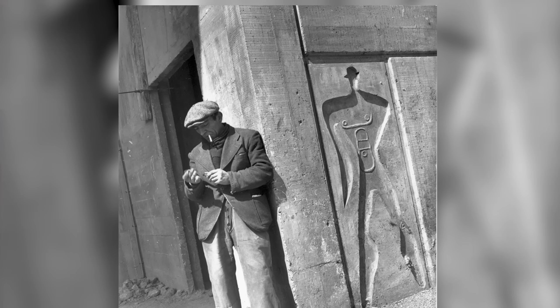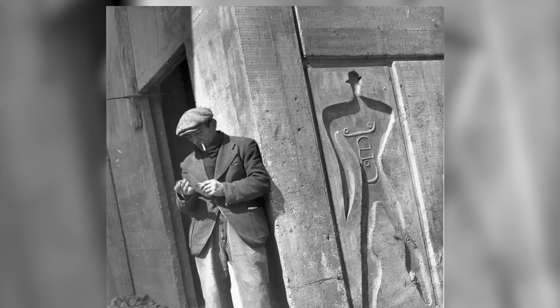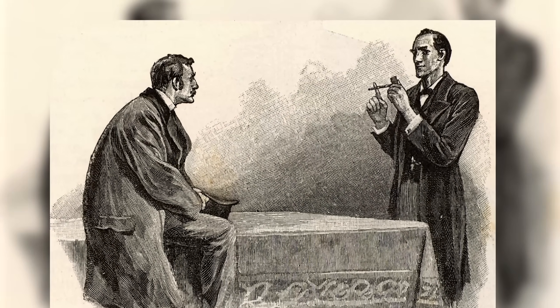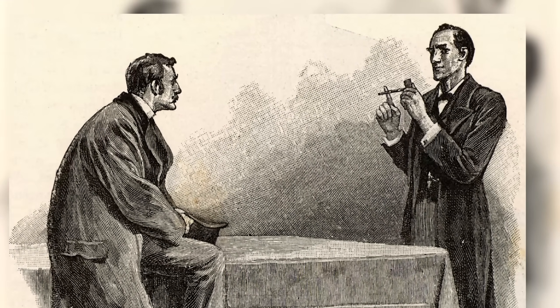The fundamental module of the Modulor is a six-foot man, allegedly based on the usual height of detectives in English crime novels that Corbusier enjoyed. Ultimately, this starting point is completely arbitrary, and if anything, the system is inherently not inclusive due to its privileging of a slightly above-average-height white male as a base unit.